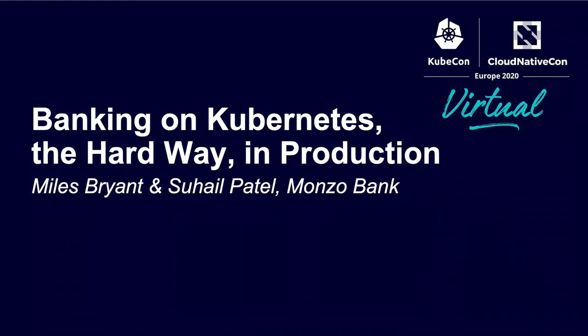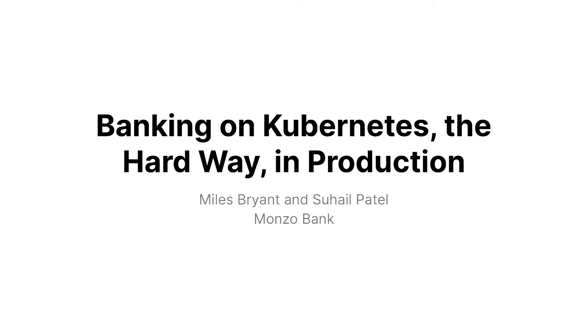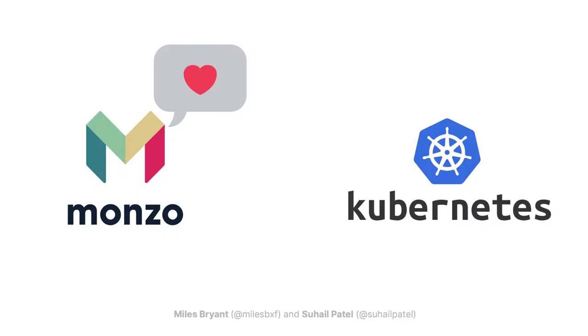Welcome to our presentation, Banking on Kubernetes: the Hard Way in Production. We work at a company called Monzo, which is a bank in the UK, and we absolutely love Kubernetes.